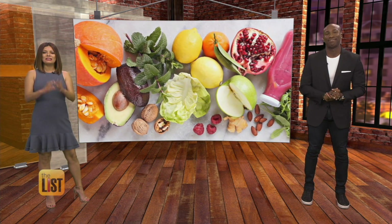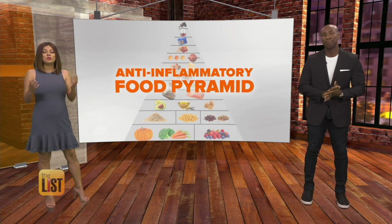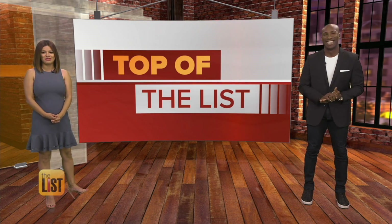Dr. Andrew Weil is the inflammation food guru, and he's created an anti-inflammatory food pyramid. How we can use it as a roadmap to better health is our featured story at the top of the list.